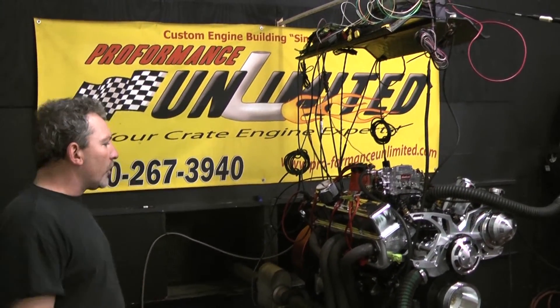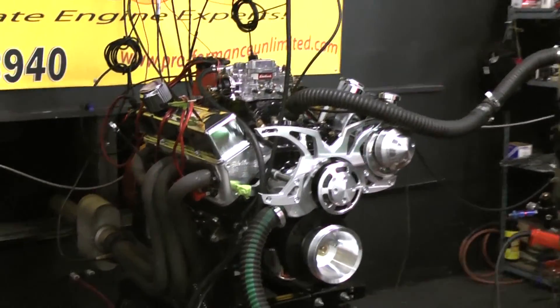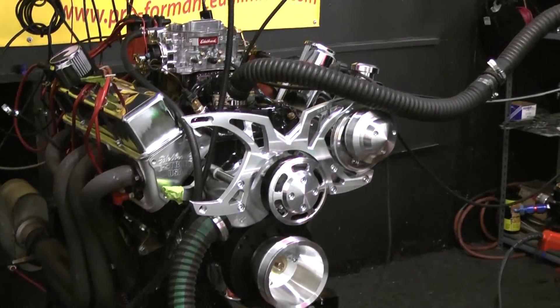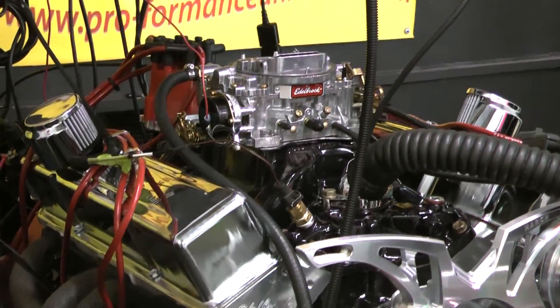Okay, here we go. We've got another one of our Chevy Strokers here. This gentleman happened to have us custom painted. This thing came out beautiful. This happens to be a black undercoating with a purple over it. Looks really nice, like a nice, deep, dark purple.